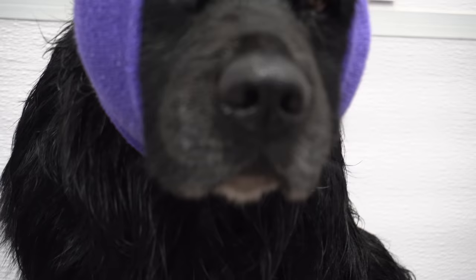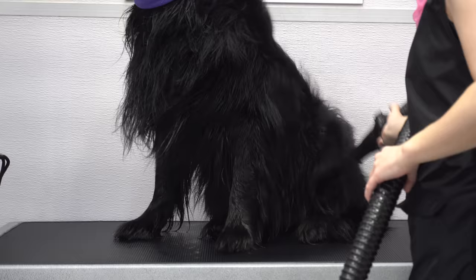Once he has his happy hoodie on he's ready for the dryer. Both the happy hoodie and the equi groomer de-shedding brush are available now on my website.